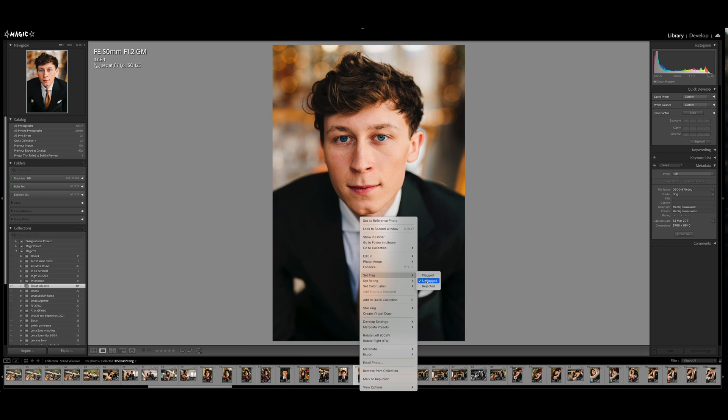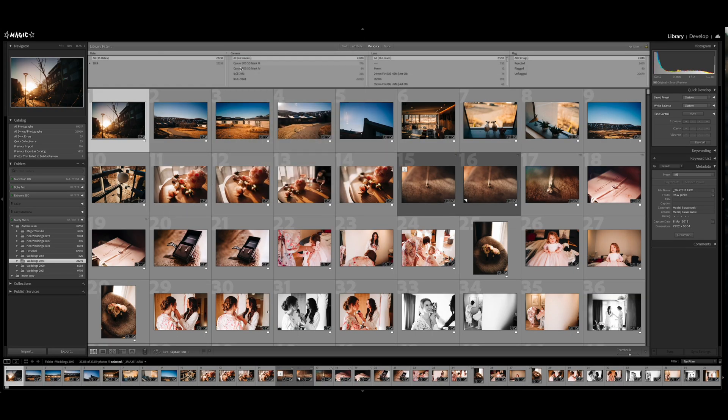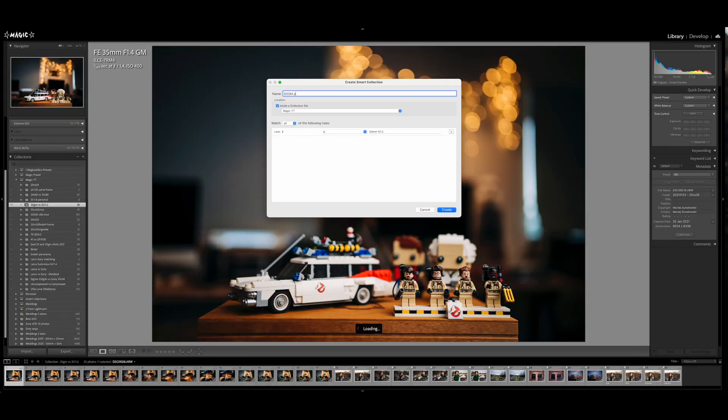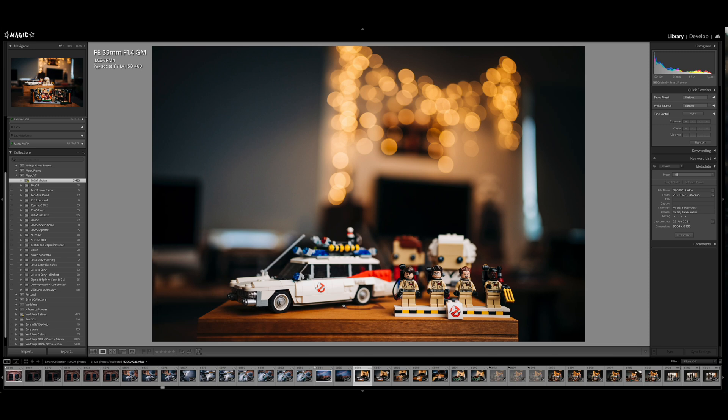So if Lightroom doesn't store your photos, what does the Library module actually do when you import files? The Library module is used to manage your files: you can keyword them, color-tag them, rate them with one to five stars, filter by lens, edit copyright info — all that stuff. You can also create collections of images, and smart collections that automatically gather photos from a certain lens, and so on.